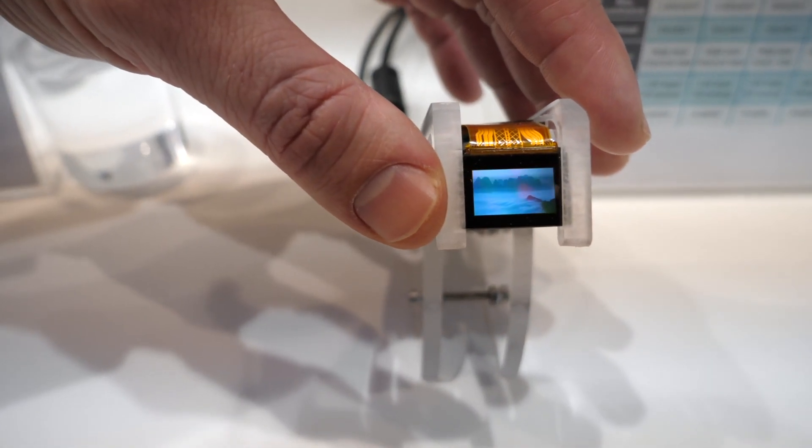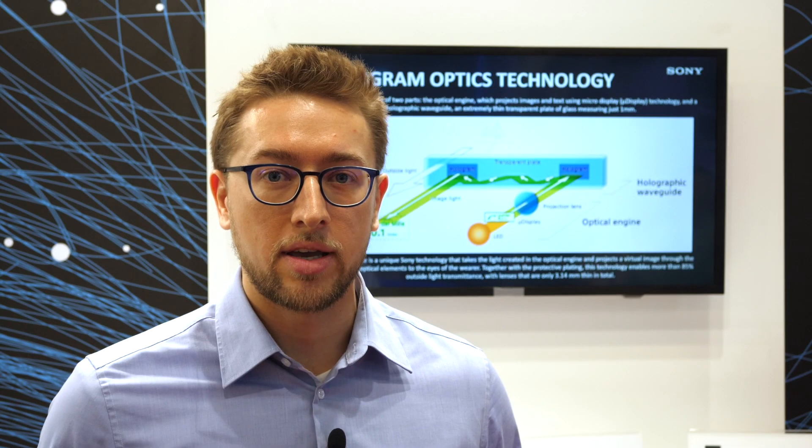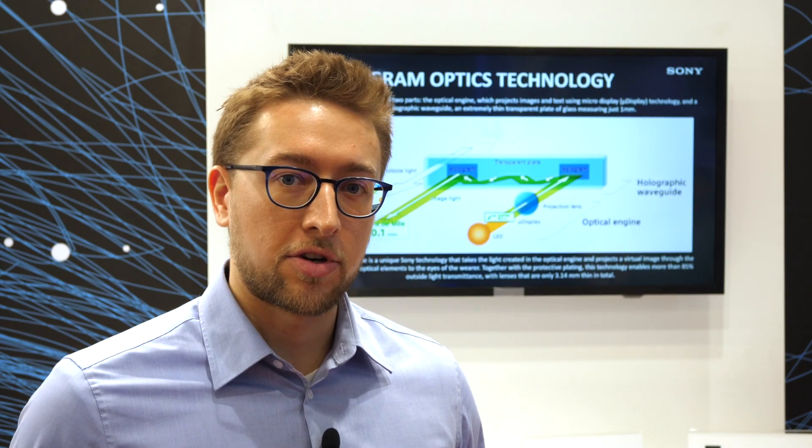It delivers up to 3,000 candelas per square meter, making it suitable for the growing AR market. On the other side we've got the Sony holographic waveguide display, which is already an implementation of AR displays.